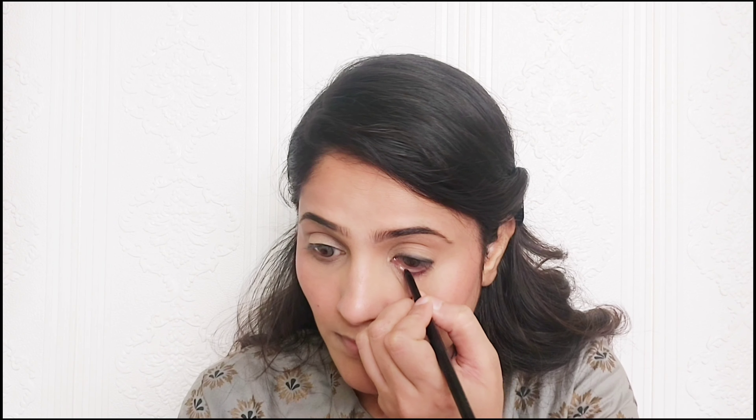If you need to do this kind of smudge, you can take the brush and gently blend the kajal. Use the brush and move it along the lash line to create the smudge effect. Just a little bit of blending is needed.